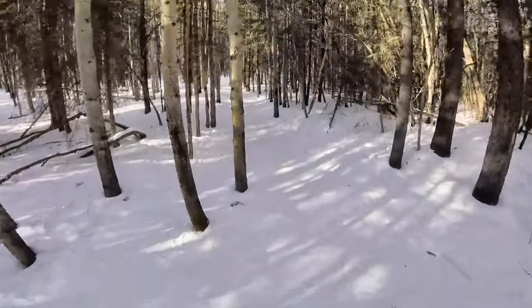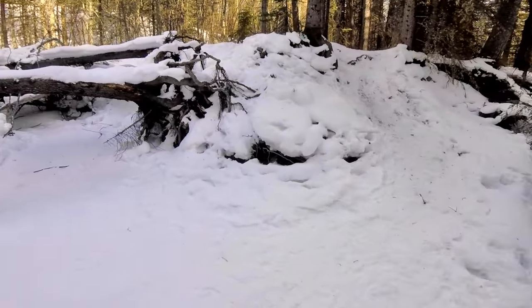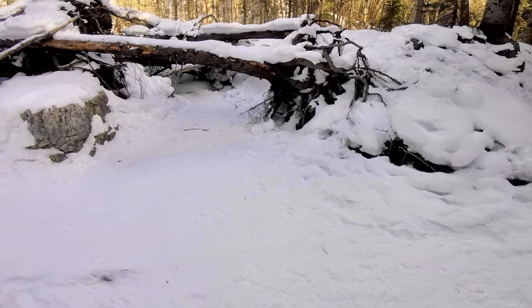Now let's get hiking to those falls as fast as we can. I came across this frozen creek, so hopefully I'm getting close to the falls.